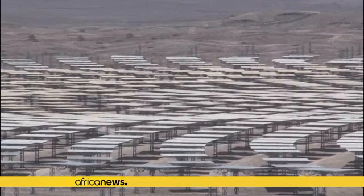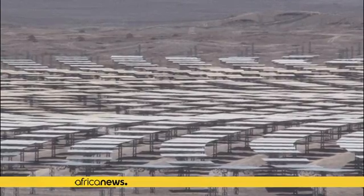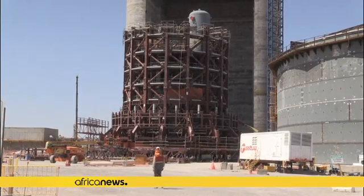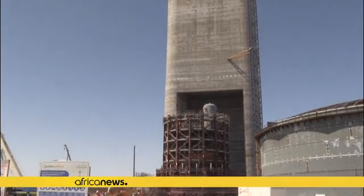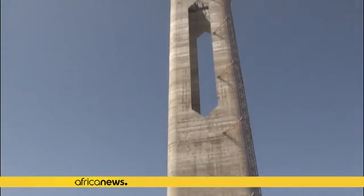By 2020, the plant should produce power for 250,000 homes using CSP technology, capable of producing electricity for 17 and a half hours without the need for sun.